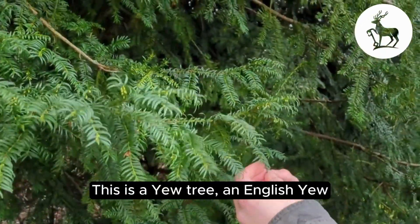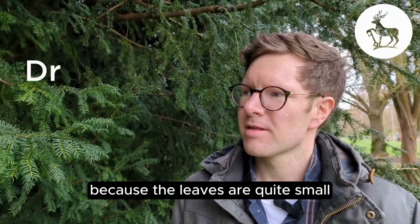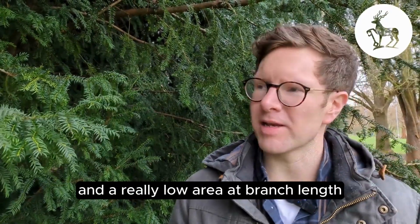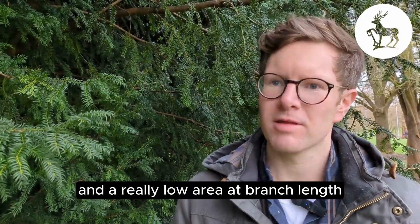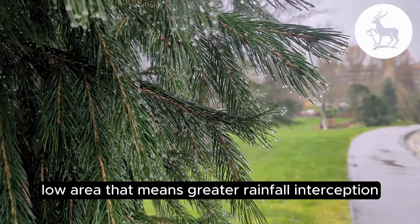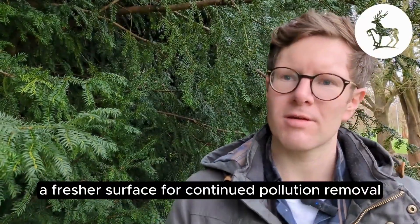This is a yew tree, an English yew, and we found that this species was particularly effective because the leaves are quite small. It's a linear leaf type, but the actual size of the leaf is more important, and a really low area at branch length. So it's that small leaf size and low area that means greater rainfall interception and therefore a fresher surface for continued pollution capture.